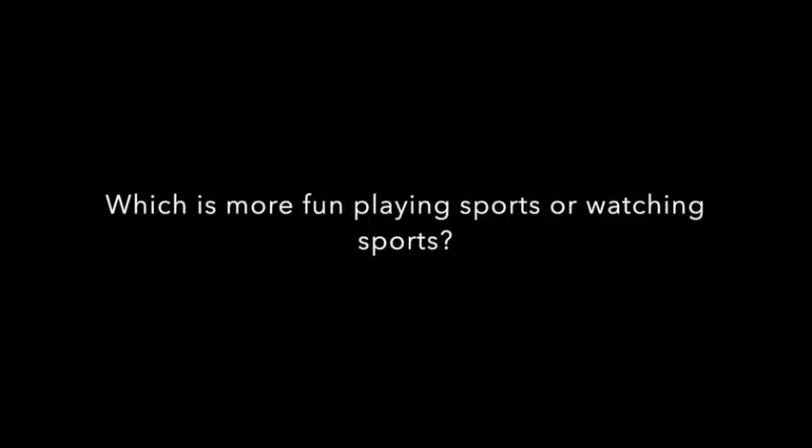Thank you. Now, do you prefer to spend your free time alone or with people? And what about you, Candidate A — do you prefer to spend your free time alone or with other people? Which is more fun, playing sports or watching sports, Candidate A? And you, Candidate B — which is more fun, playing sports or watching sports? Thank you. That is the end of the test.